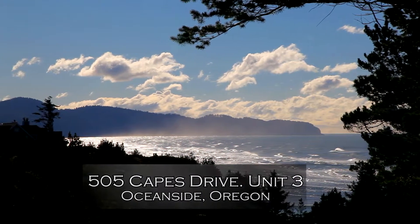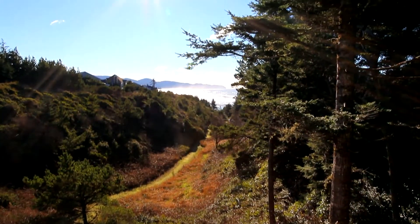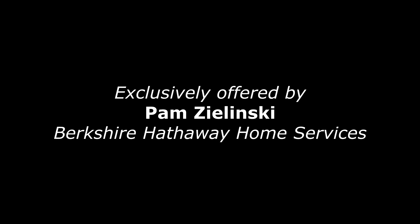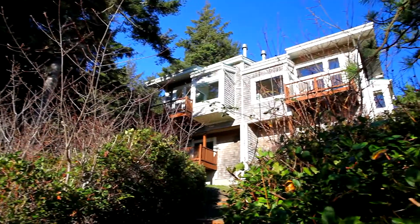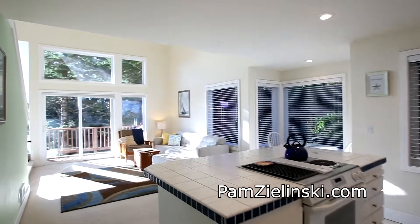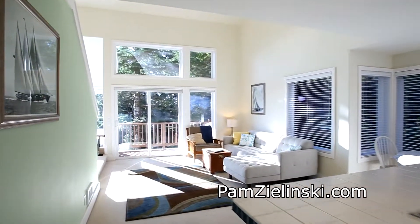Panoramic ocean views are waiting for you at the top of this beach trail in the Capes, a private gated community in Oceanside. Welcome to this beautifully upgraded hideaway cottage with a light and bright interior and walls of ocean view windows.